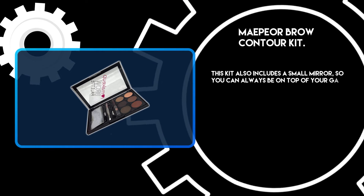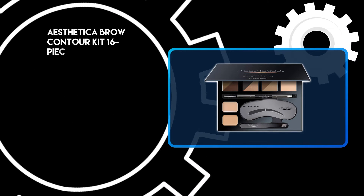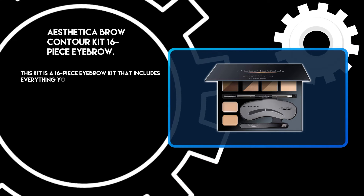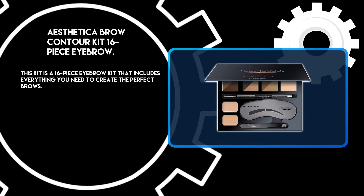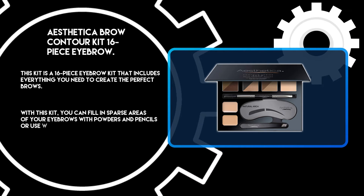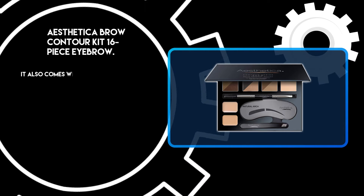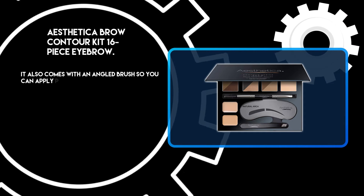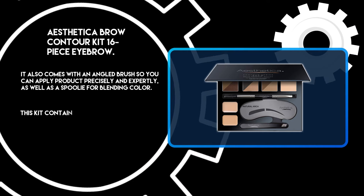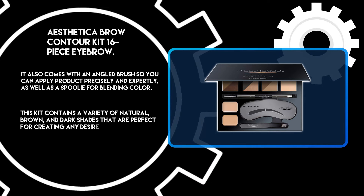This kit also includes a small mirror so you can always be on top of your game. At number two, the Esthetica Brow Contour Kit, a 16-piece eyebrow kit that includes everything you need to create the perfect brows. With this kit you can fill in sparse areas of your eyebrows with powders and pencils, or use wax to shape them into the desired thickness. It also comes with an angled brush for precise application, as well as a spoolie for blending color. This kit contains a variety of natural brown and dark shades that are perfect for creating any desired look.